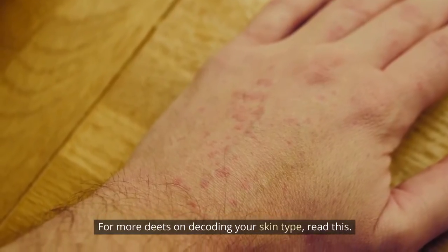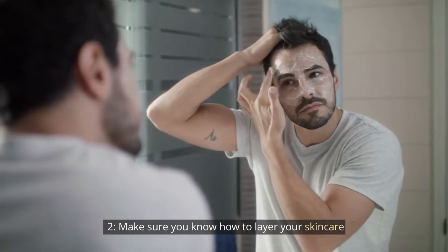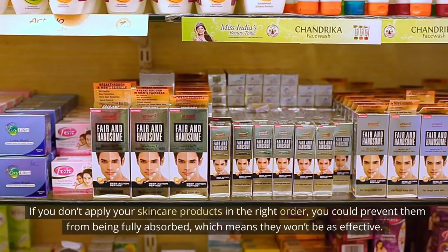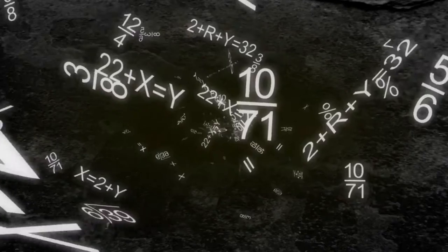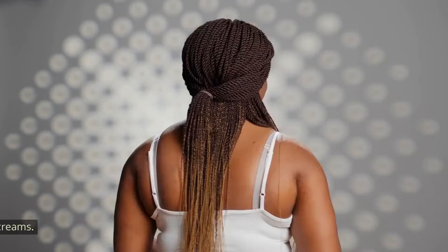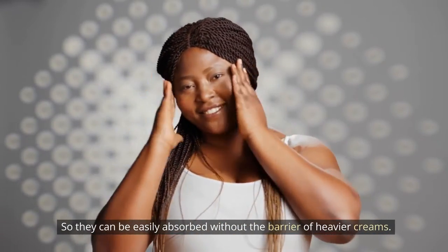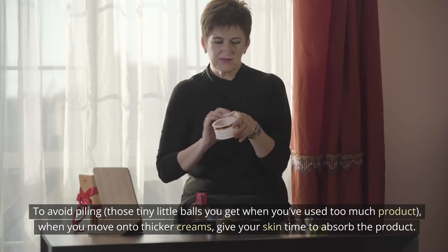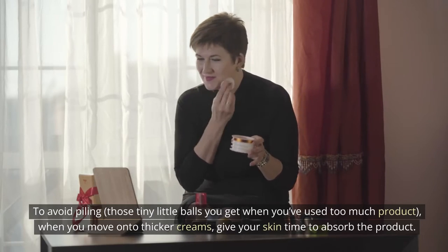For more details on decoding your skin type, read this. Tip 2: Make sure you know how to layer your skincare. If you don't apply your skincare products in the right order, you could prevent them from being fully absorbed, which means they won't be as effective. The general rule is to apply the most lightweight formulas first so they can be easily absorbed without the barrier of heavier creams. To avoid piling — those tiny little balls you get when you've used too much product — when you move on to thicker creams, give your skin time to absorb the product.